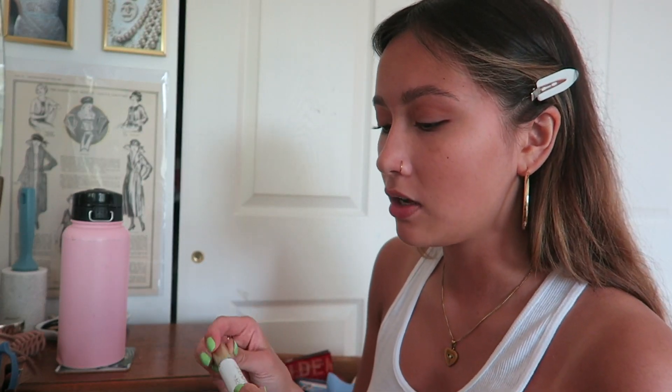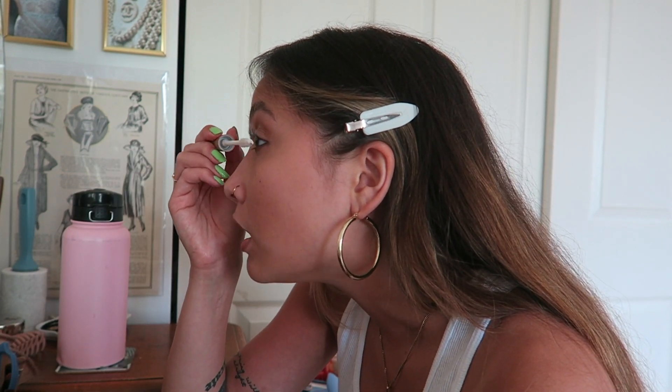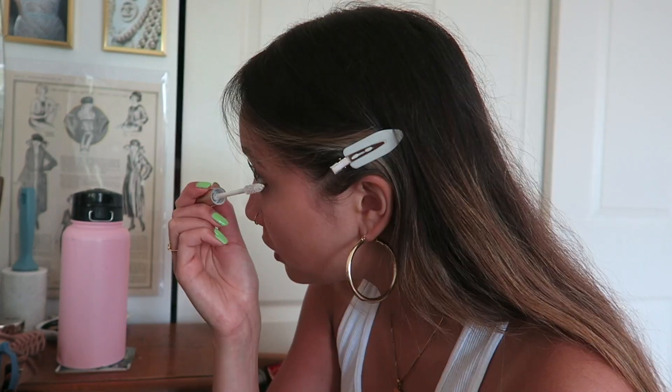Next I'm gonna go in with my L'Oreal Voluminous mascara primer. I don't even remember when I started using primer on my lashes but it is a game changer — it makes them so much thicker and it also helps when you remove your mascara because it protects your lashes. I added a few drops of contact solution to this because it was drying out and now it's like brand new — that's a little life hack, you can do that to mascaras too. This just helps to thicken my lashes because they're very thin, even though they're long.